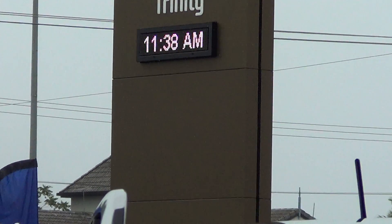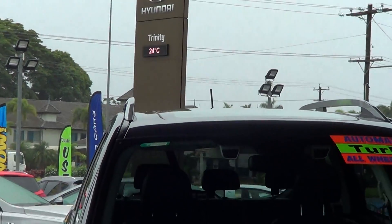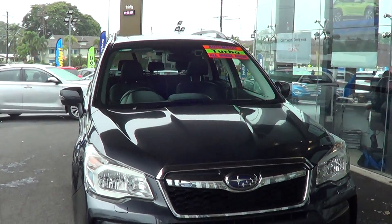Good morning Maurice, this is Simon from Trinity Auto and as promised today I just wanted to show you a quick video on the Subaru Forester XT Premium.